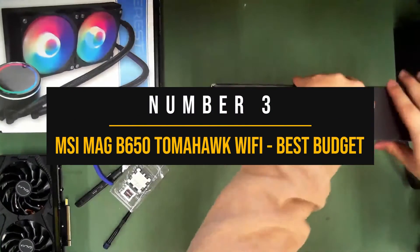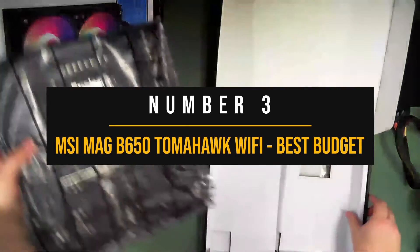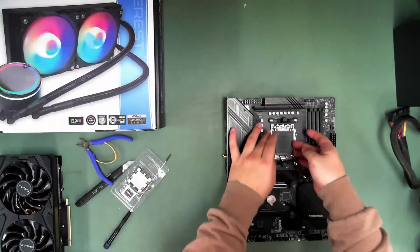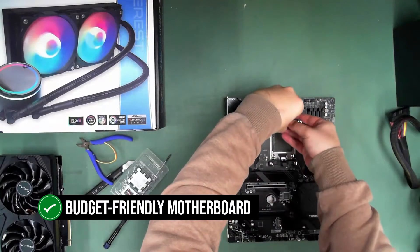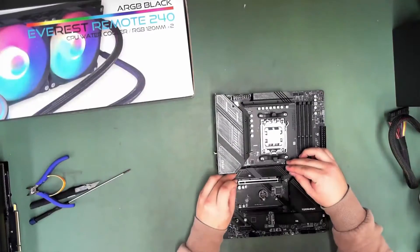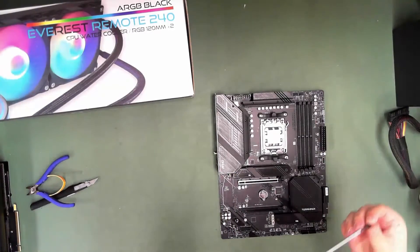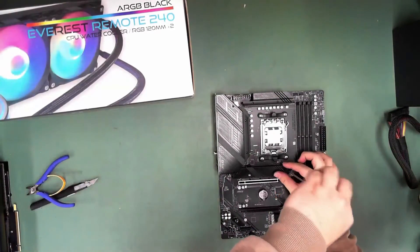Number 3: MSI MEG B650 Tomahawk Wi-Fi — the best budget motherboard for the Ryzen 5 7600X. The MSI MEG B650 Tomahawk Wi-Fi is a budget-friendly motherboard that pairs exceptionally well with the Ryzen 5 7600X. This motherboard strikes a balance between cost and performance, making it an ideal choice for those who want to maximize their budget without compromising on quality.